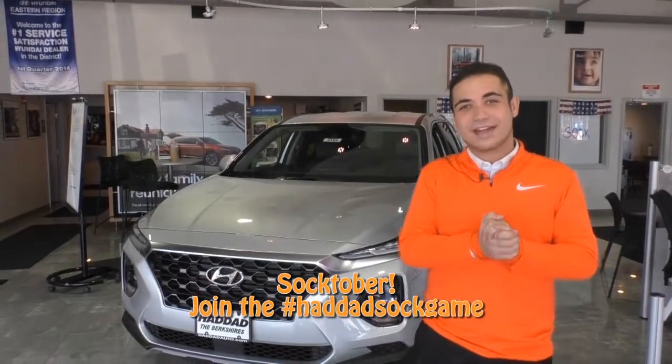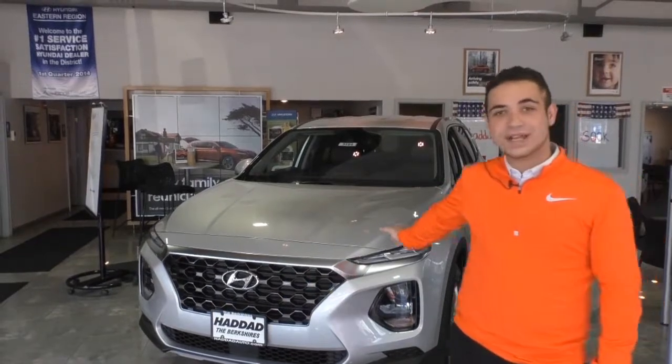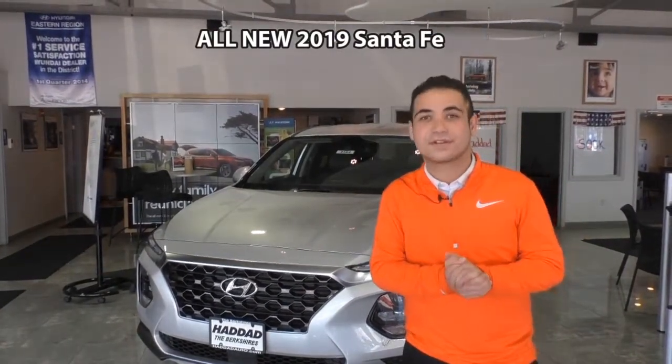Happy October from everybody here down at Hadad Hyundai. Let me tell you a little bit about this 2019 all-wheel drive Santa Fe. Something that is beautiful about this vehicle is that it's completely redesigned for 2019.